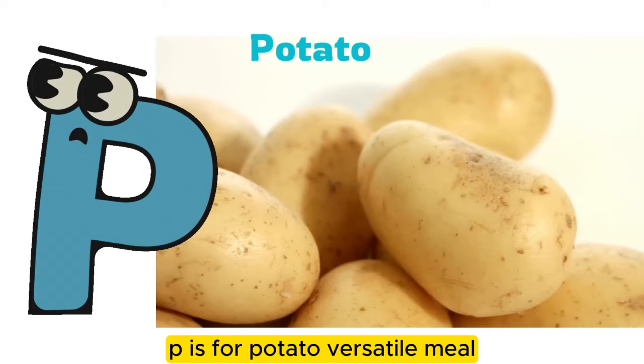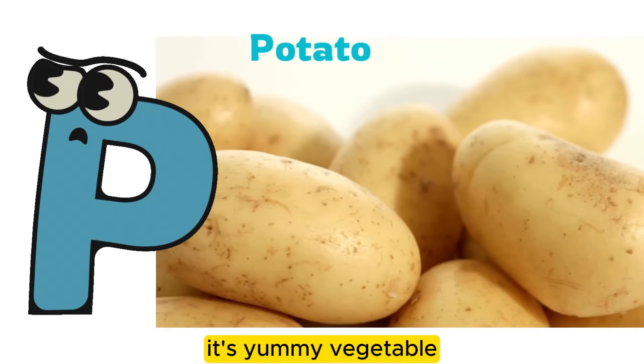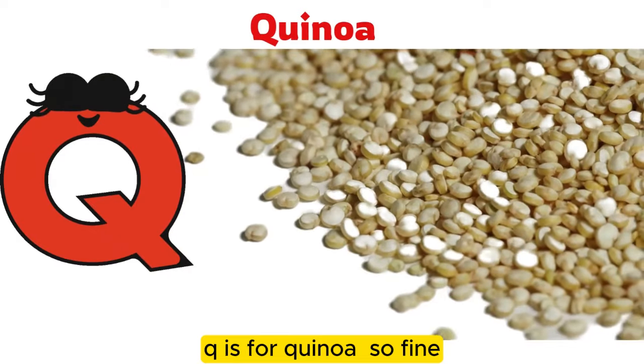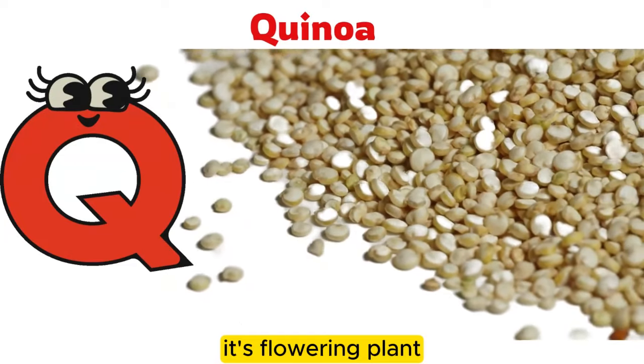P is for potato, a versatile meal. It's a yummy vegetable. Q is for quinoa, a grain so fine. It's a flowering plant.